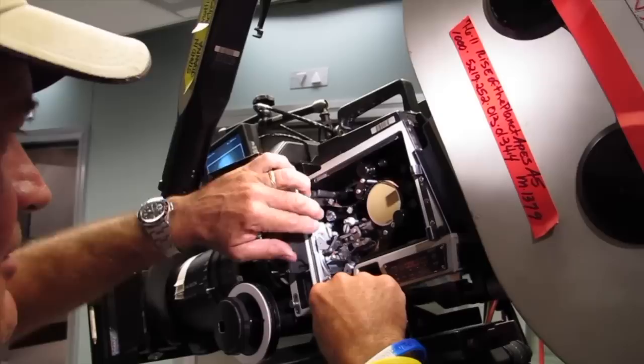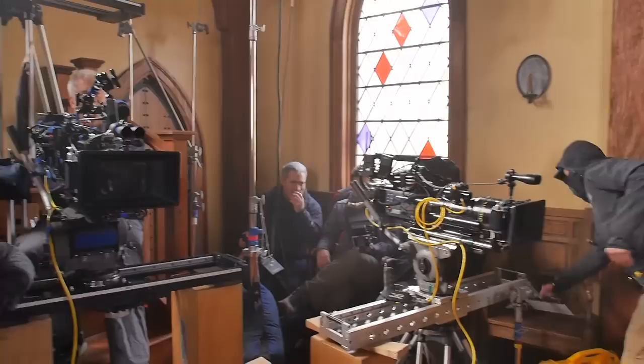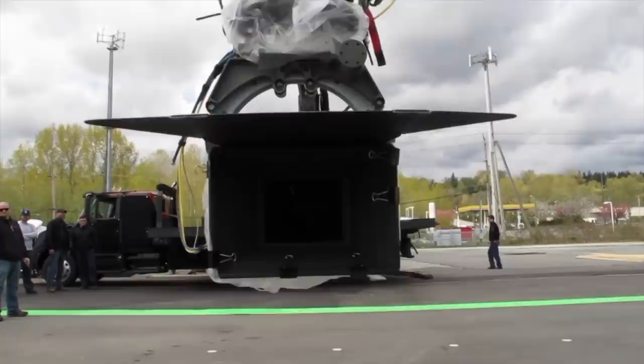Filmmaking depends on reliable and proven technology. The transition from sprocket-driven film to digital imaging has taken about 20 years and is almost complete. During that time, an ancient technology was used every day on movie sets all over the world and will never be replaced.